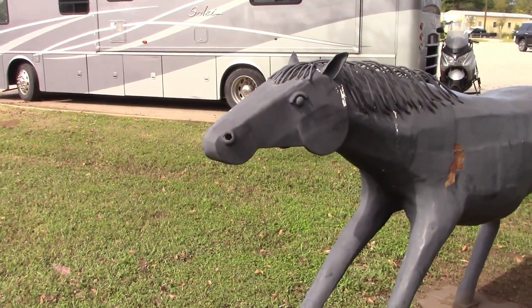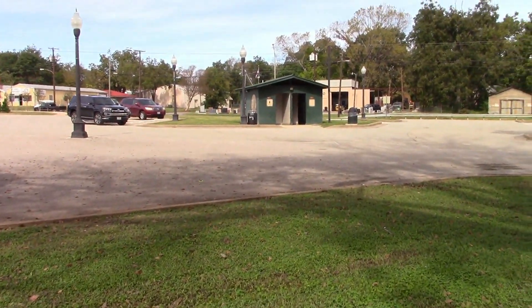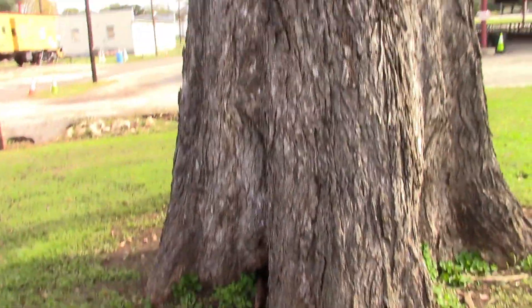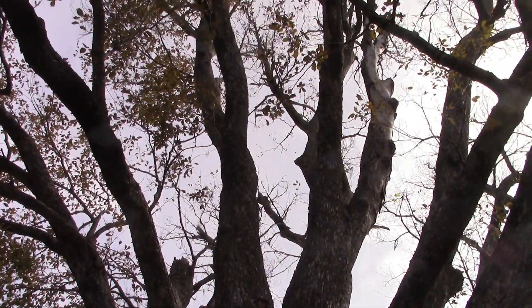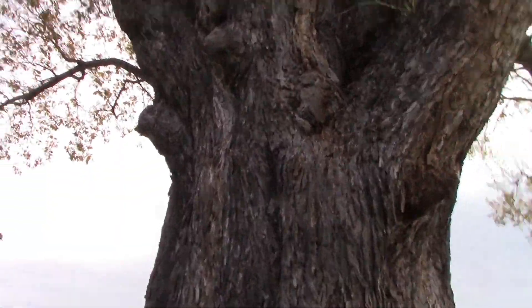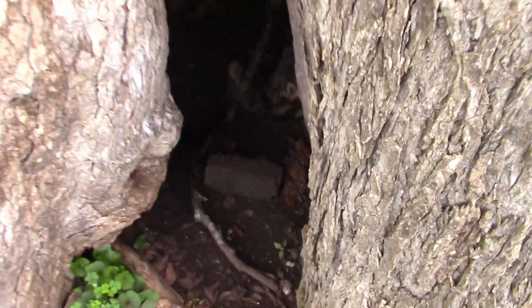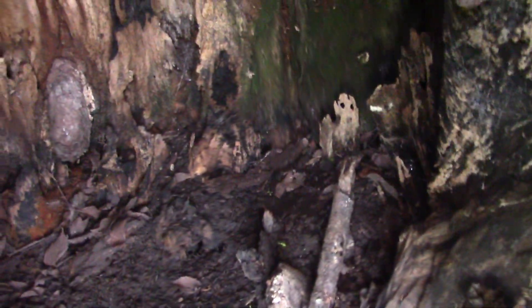A couple of interesting things I wanted to show you before I go into the museum. Here's a nice big, very live tree, but I noticed that the tree is hollow — look at that. I don't know how this happens but the tree is just hollowed out.